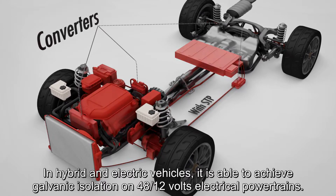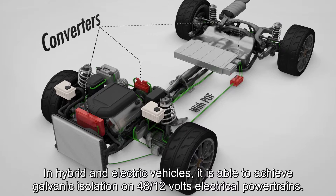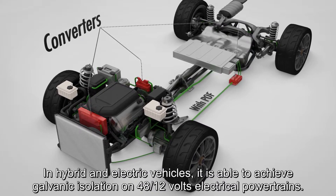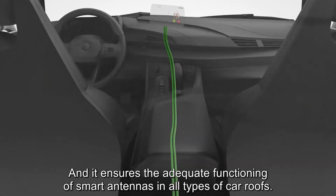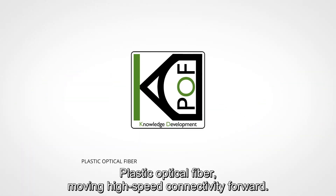In hybrid and electric vehicles, it's able to achieve galvanic isolation on 48V and 12-volt electrical powertrains, and it ensures the adequate functioning of smart antennas in all types of car roofs. Plastic optical fibre — moving high-speed connectivity forward.